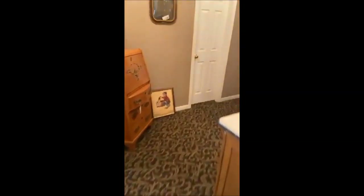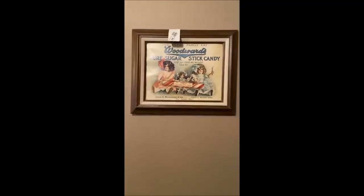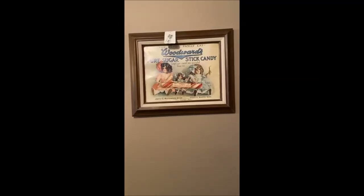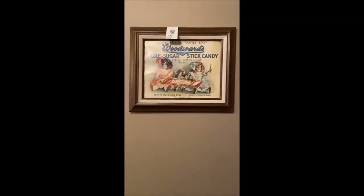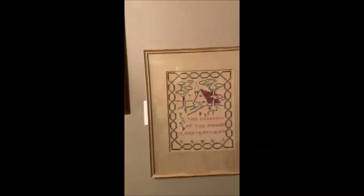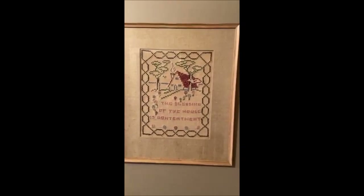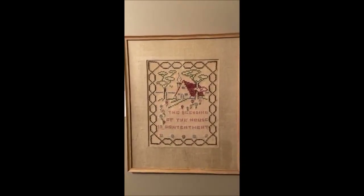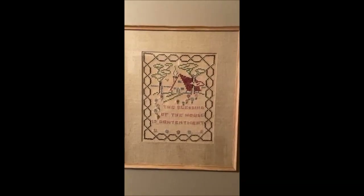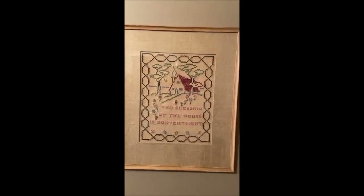We've got a couple more pieces of art here — a cool old Woodward's Pure Sugar Stick Candy advertisement that has been framed. And we have a vintage framed needlepoint saying 'The Blessings of the House is Contentment' — it's in beautiful condition, under glass, so it's been well protected.